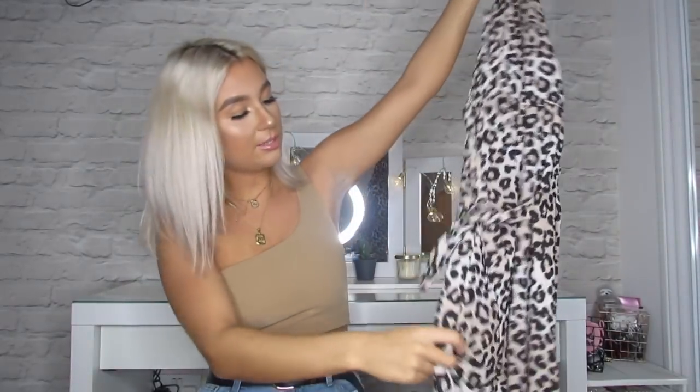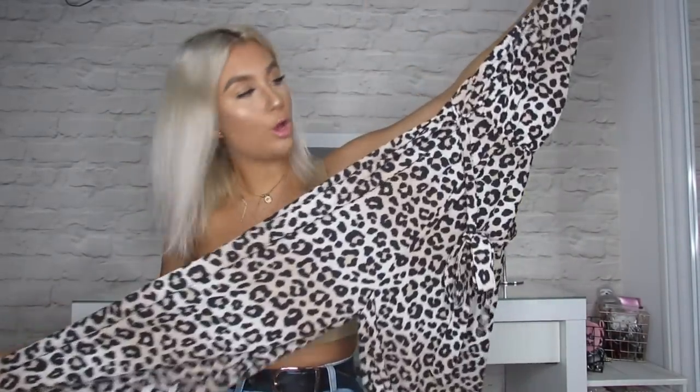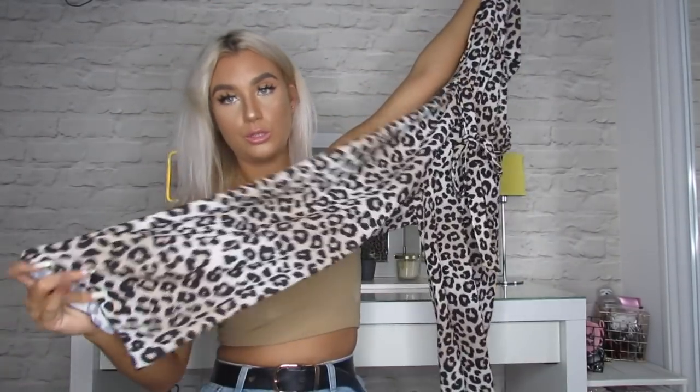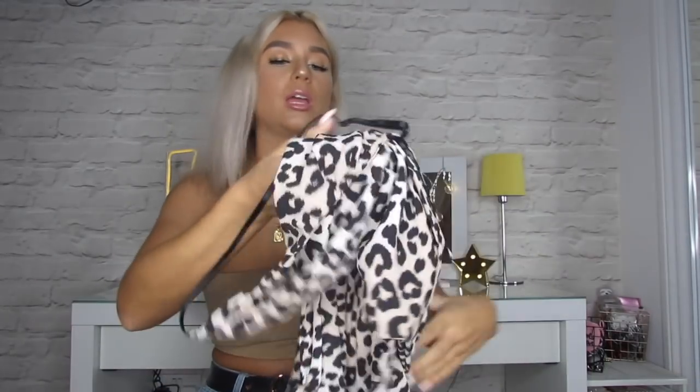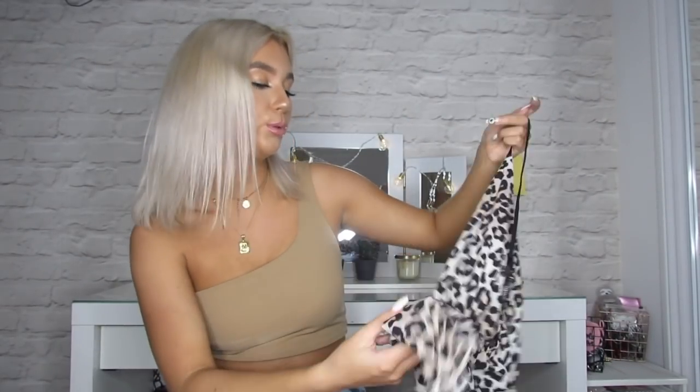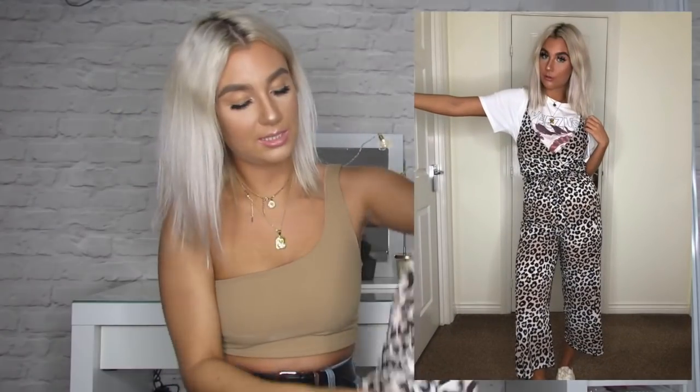Next item is a leopard print cloth jumpsuit, which I really like. It's not full length — it's cloth, so it won't go right down to your ankles. It has a waist-high belt and will go with anything: trainers, a nice cropped denim jacket, a wee blue one — it's really cute. That retails for £39.99. It feels really good quality, doubly layered. I'm excited to wear that!